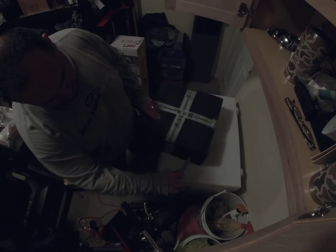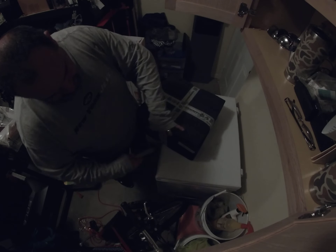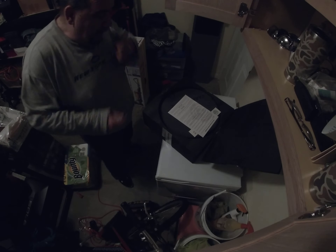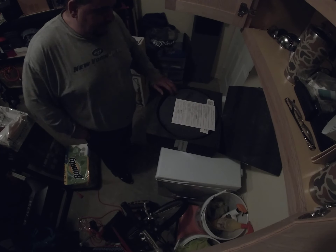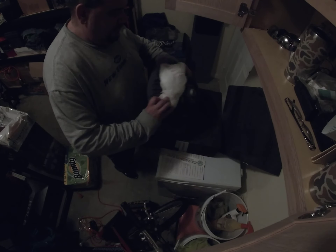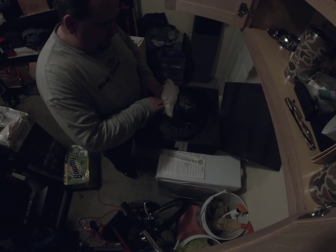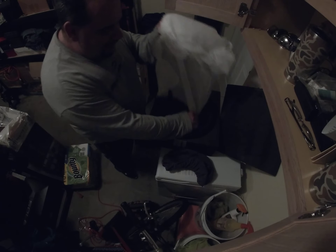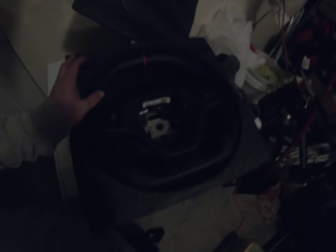I've been waiting a long friggin' time for this thing. I'm getting there — hopefully the camera so you can see this. Let's go inside, there's more light.